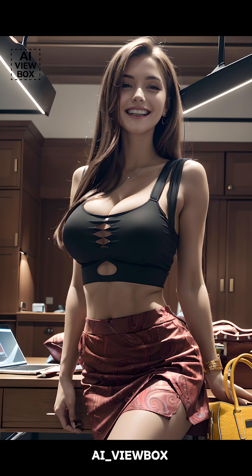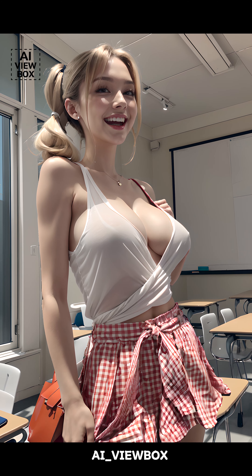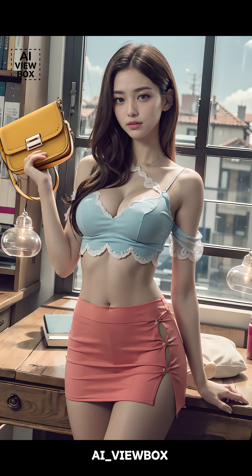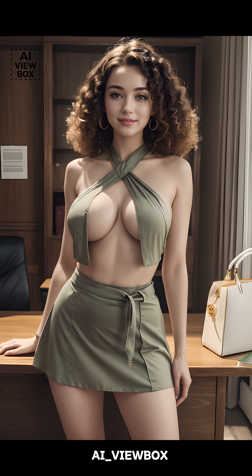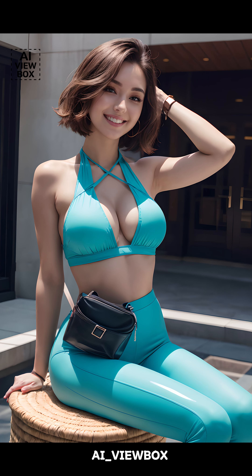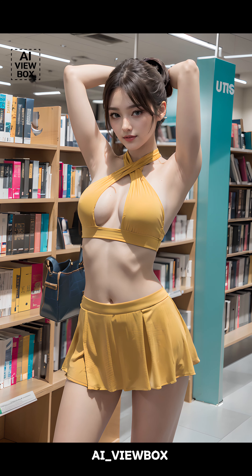Hello, everyone. Welcome back to AI Viewbox. Today, we're diving into a sleek and versatile fashion accessory that has stood the test of time — the flat bag. Whether you're heading to a glamorous party, a chic ceremony, or even just running errands, the flat bag is a must-have in your wardrobe. But where did this iconic style come from? Who designed it? And is it a classic or a modern trend? Let's find out.